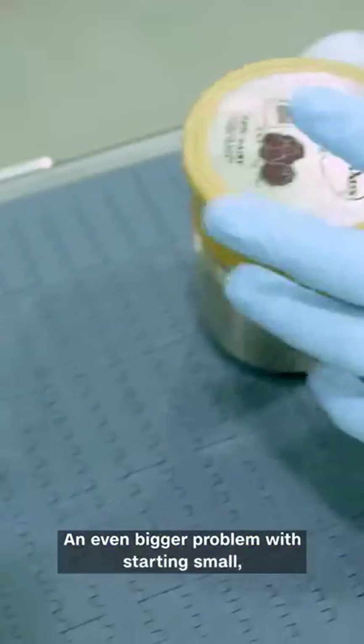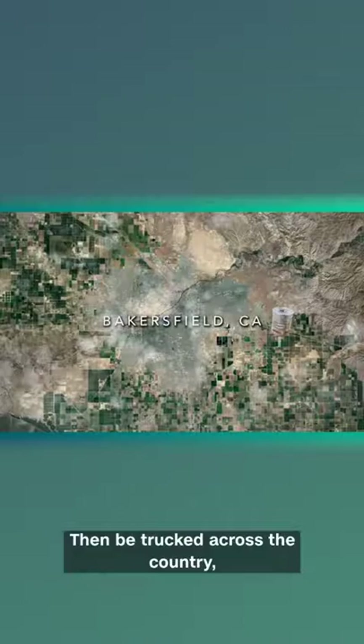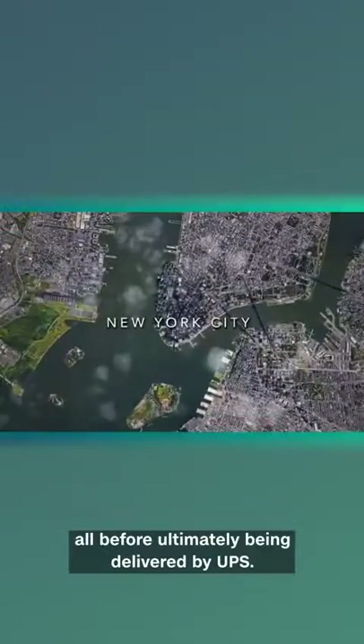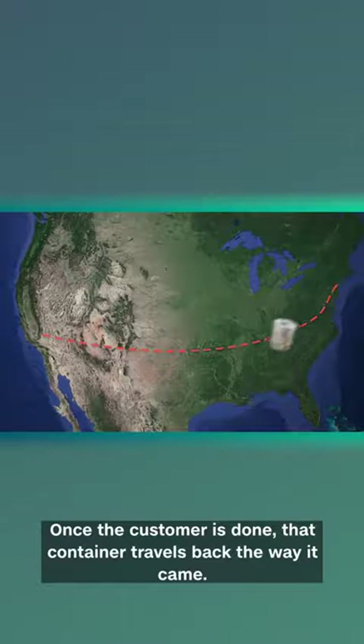An even bigger problem with starting small: Loop requires a ton of shipping. Häagen-Dazs ice cream ordered by a New Yorker will start in Bakersfield, California, then be trucked across the country, stored in Maryland, packed in New Jersey, all before ultimately being delivered by UPS. Once the customer's done, that container travels back the way it came.